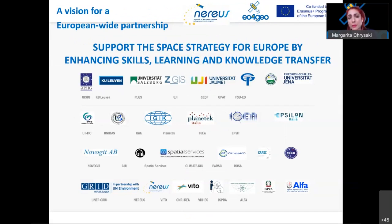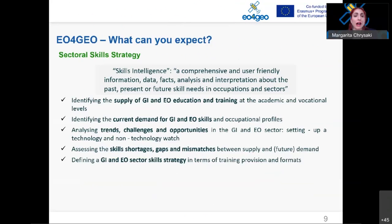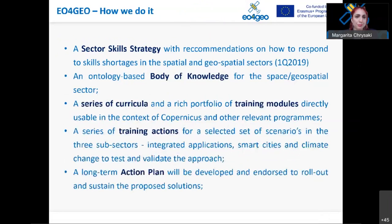EU4GEO brings together experts from the public and private sectors. It is a consortium of 26 partners, most of them from universities, defining new innovative solutions for education and training actions in the Earth observation and geoinformation sector. EU4GEO is an Erasmus+ Sector Skills Alliance which aims to respond to current and upcoming challenges in education and training, bridge reported gaps and mismatches in education and training in the Earth observation sector, and contribute to Copernicus user uptake.